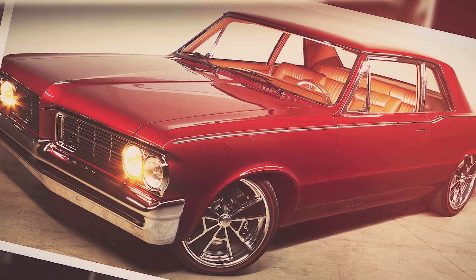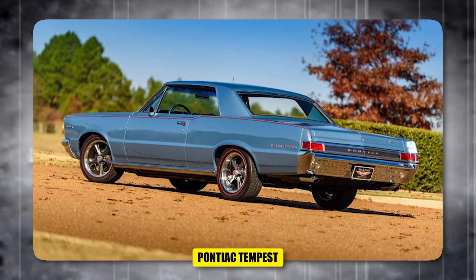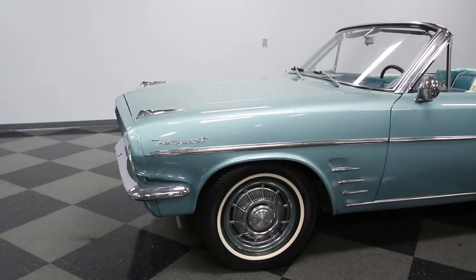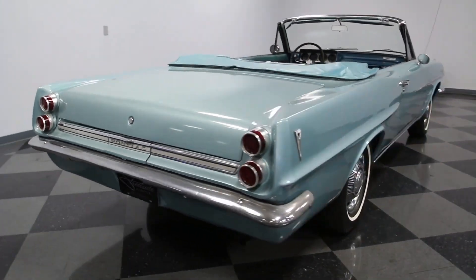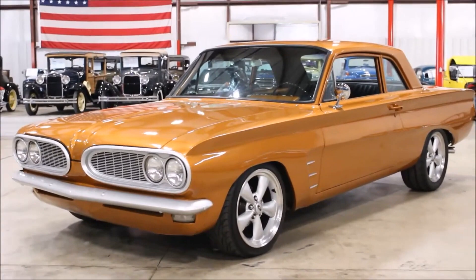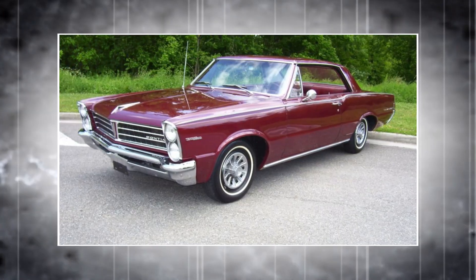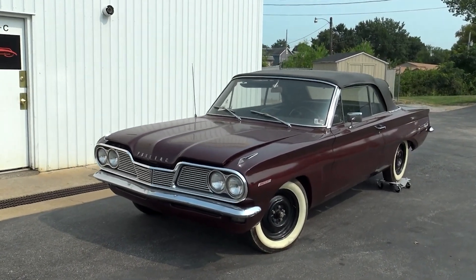America's rare, forgotten four-cylinder muscle car: the 1961–63 Pontiac Tempest. The Pontiac Tempest was a revolutionary car that embodied Pontiac's determination to stand out in the compact car market. Unlike other American carmakers that took more traditional routes, Pontiac aimed to create a car that was innovative in both design and engineering, leading to a vehicle that combined unique styling with mechanical features.